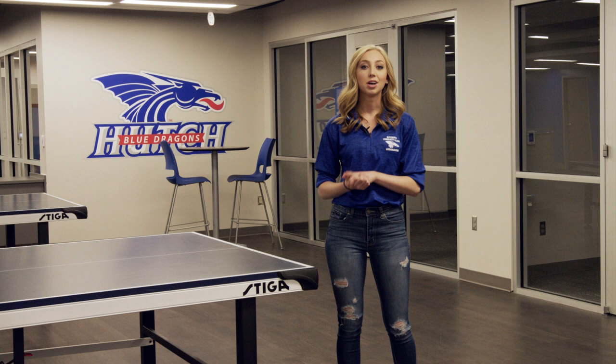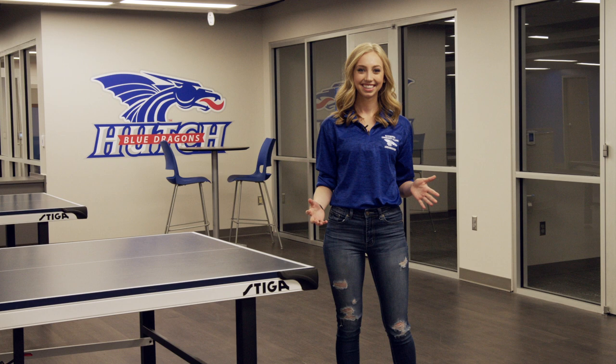Do you like ping pong? Ping pong is one of our biggest clubs on campus. I would recommend that everybody gets involved because it is the best way to make new friends and put yourself out there.